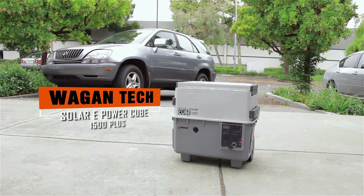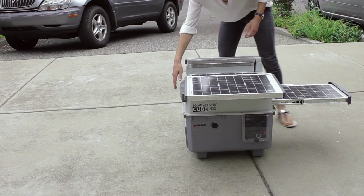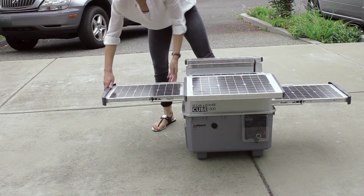This is the Wagon Tech Solar EQ 1500 Plus, the ultimate portable and renewable power source that is easy to use and produces no fumes or loud noises.